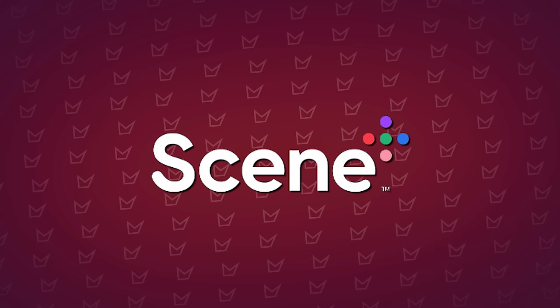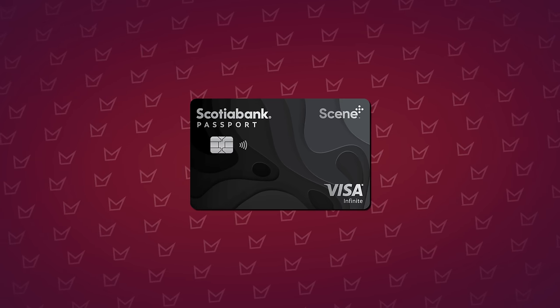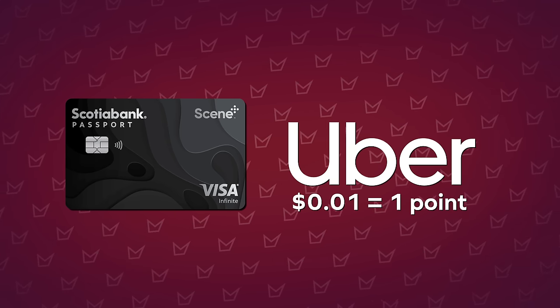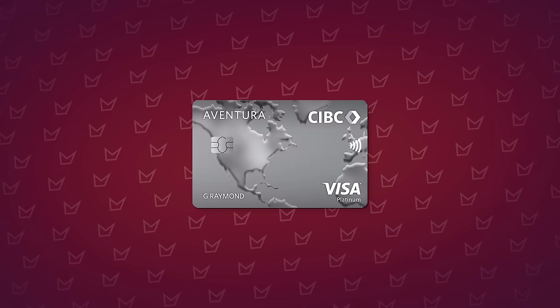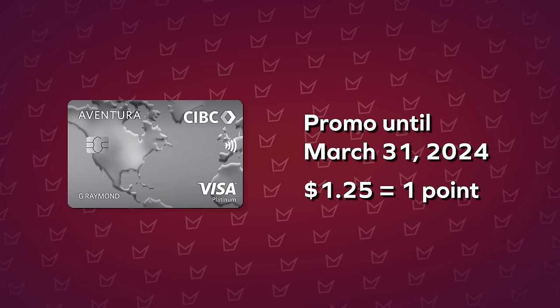That's where programs like Scotiabank Scene Plus, CIBC Aventura, or TD Rewards come into play. The Scotiabank Passport Visa Infinite card allows Scene Plus points to be redeemed for any travel purchase after the fact — even Uber rides charged to the card — at a ratio of one cent per point, with the added benefit of no foreign exchange fees. The CIBC Aventura Visa Infinite card offers an elevated redemption rate of 1.25 cents per point against pending travel purchases until March 31st, 2024, plus four airport lounge visits per year and a first-year annual fee waiver.